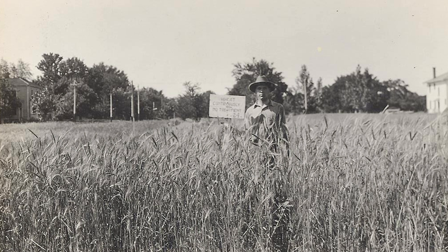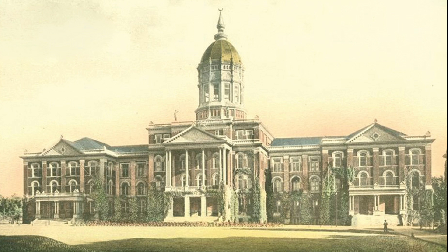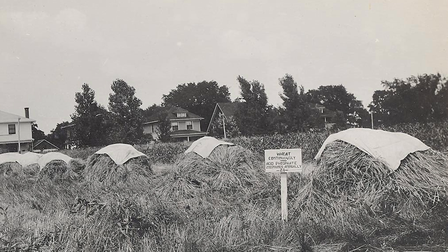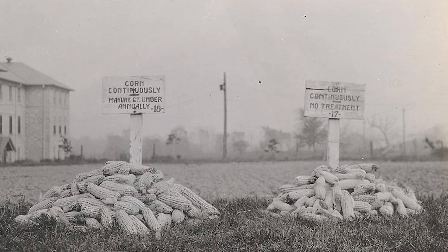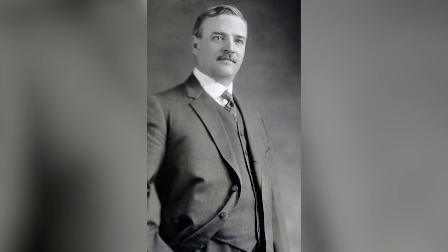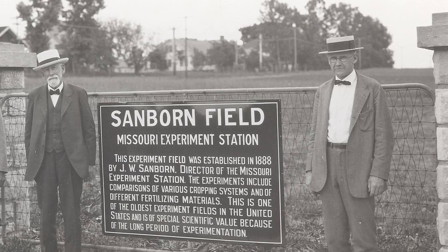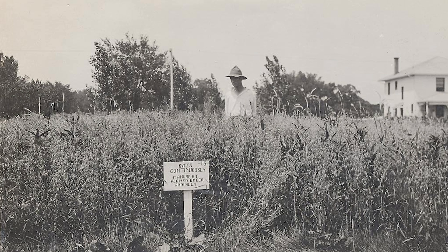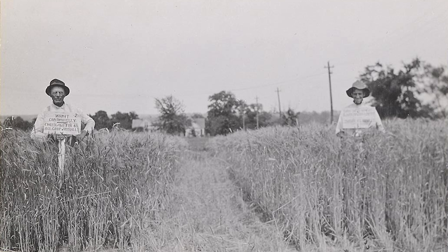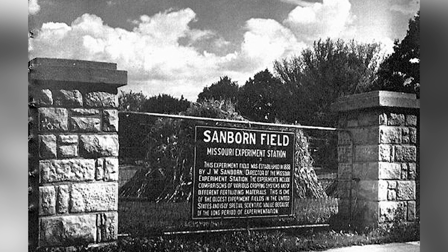Though Sanborn had success in establishing the rotation field, his administration while serving as dean was one full of conflict. After seven years, the board of curators gave him an ultimatum — resign or be dismissed. Sanborn resigned in 1889. But the research Sanborn started during his time at the College of Agriculture didn't stop when he left. Though discussions about discontinuing the field arose in 1904, Dean H.J. Waters was in favor of maintaining it. He put chairman of the soils department, M.F. Miller, in charge of it. And in 1914, the focus of the research changed from manure to chemical fertilizers. The University Board of Curators renamed the rotation field to Sanborn Field in 1924.